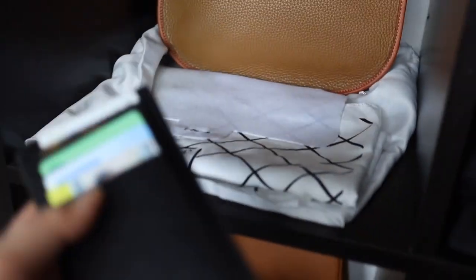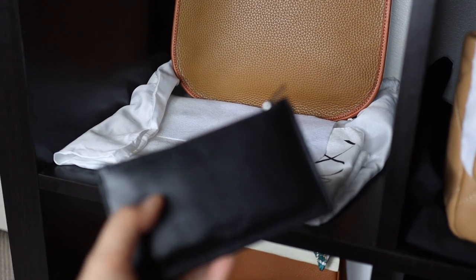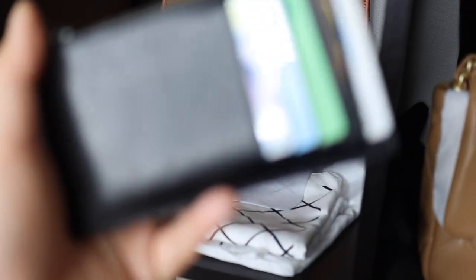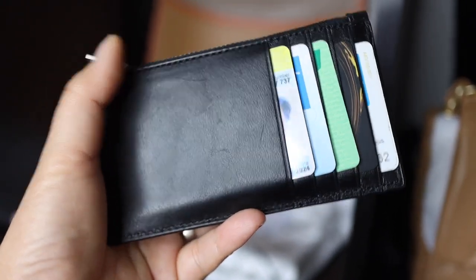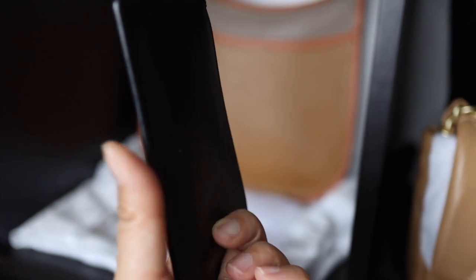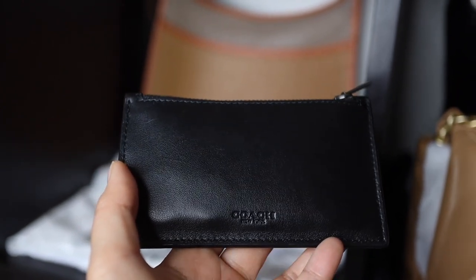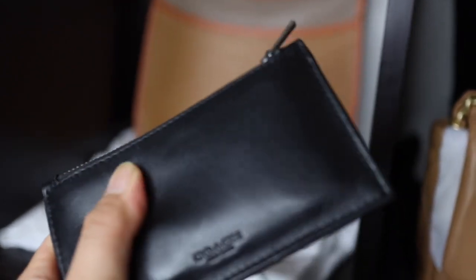This is my card holder from Coach — I got it for about $30 at the outlet, so I was very happy with that. I was looking at buying the YSL version with the chevron print and YSL emblem on the front, but I couldn't bear to spend $560 Australian dollars on it. So Coach it is — and it's got really good leather.